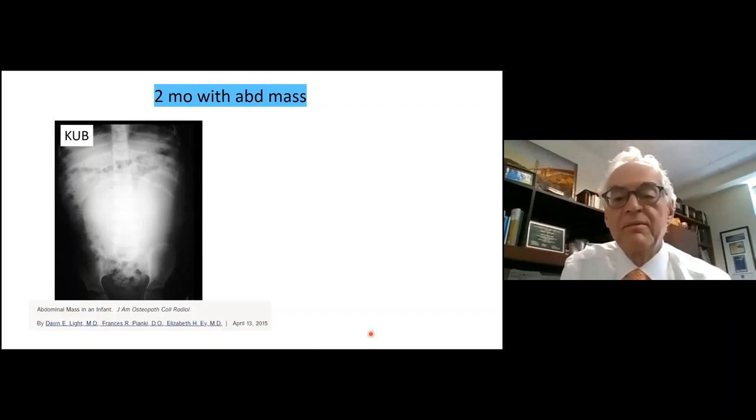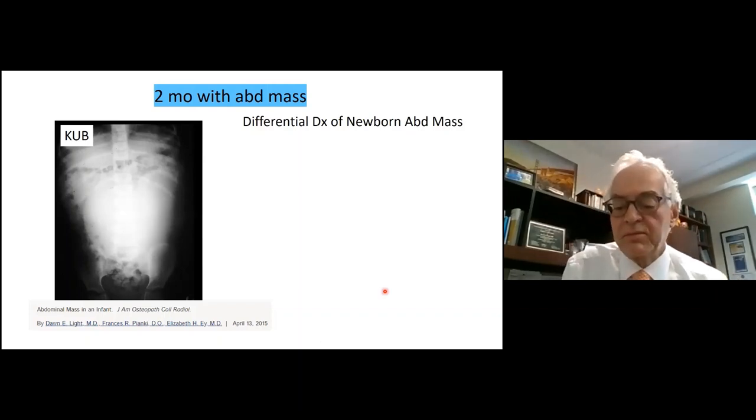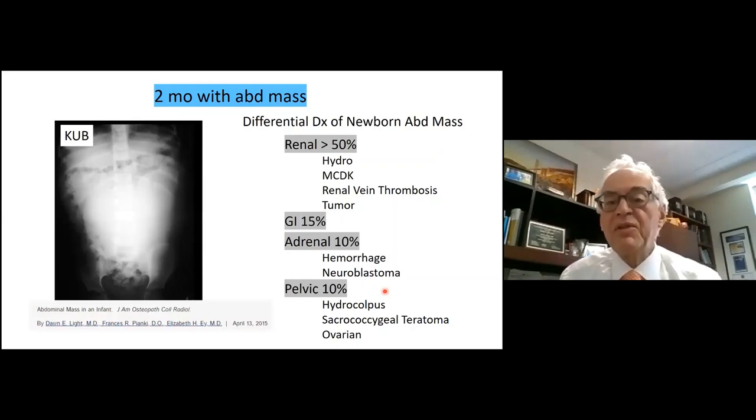The differential diagnosis of a newborn abdominal mass — what sort of things do you look for? Someone put 'renal' — that sounds good. Here's what I find in the literature: about 50% of abdominal masses are related to the kidney, probably more like 60 to 65%, with hydronephrosis being the major one. Multicystic dysplastic kidneys were number two before ultrasound. GI — choledochal cysts or duplication cysts account for some. Adrenal hemorrhage or neuroblastoma is also mentioned, and of course pelvic masses.